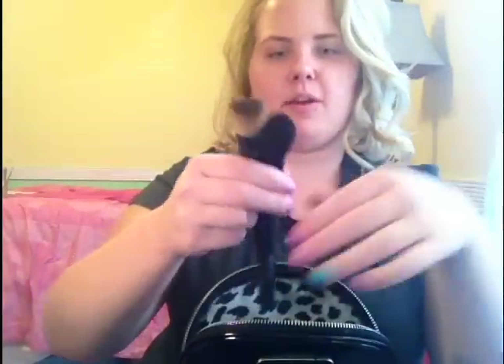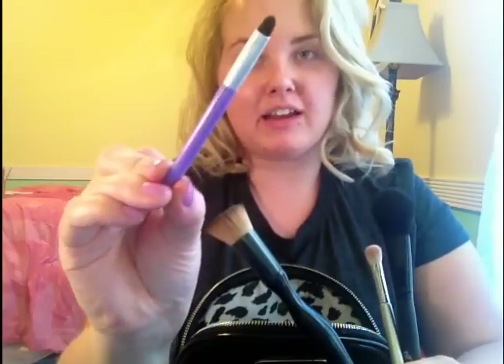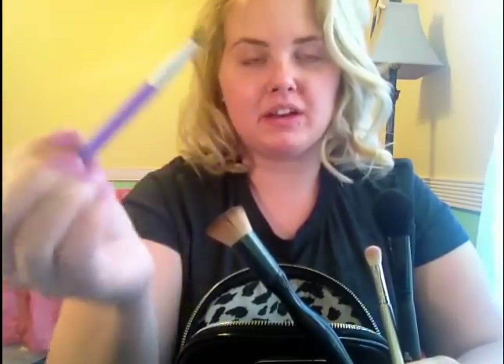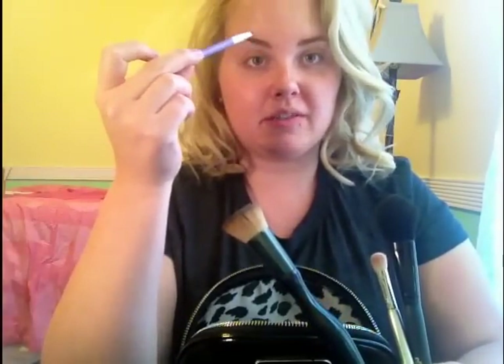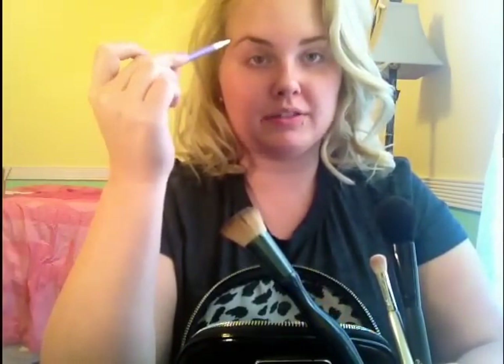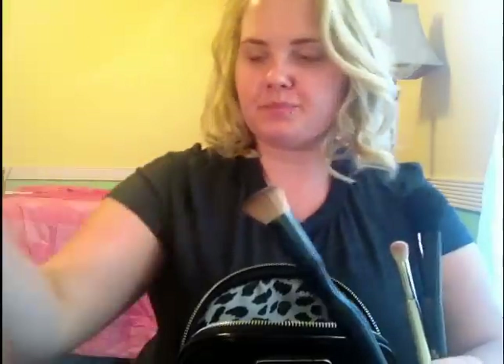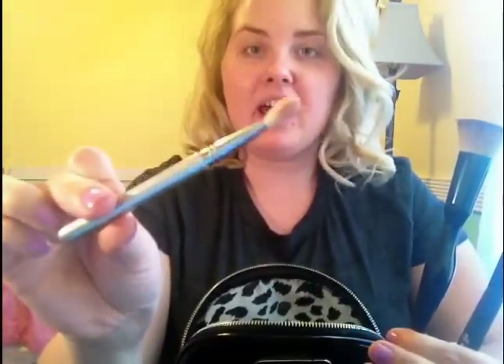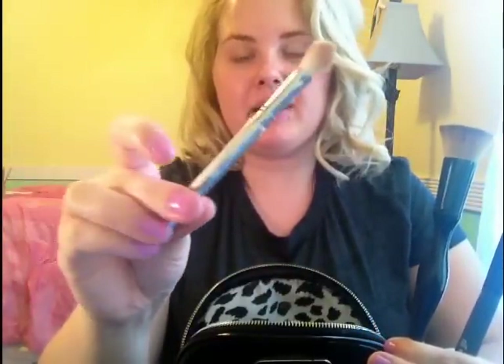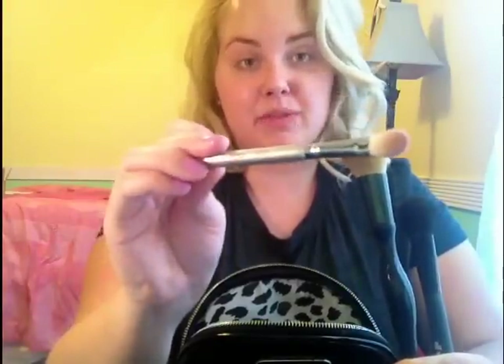The next thing — I'm going to get these out of the way — is I have an Urban Decay brush, and this is kind of like an eyeliner brush or just a crease brush. It's really tiny. You can use your foundation with it just to cover up blemishes. But I'm going to be using this for my eyebrows and a little bit of cover up and concealer. The next brush I have is from Sigma, and this is the Blending E25. I like to use this as a blending brush and that's the only thing I use it for.